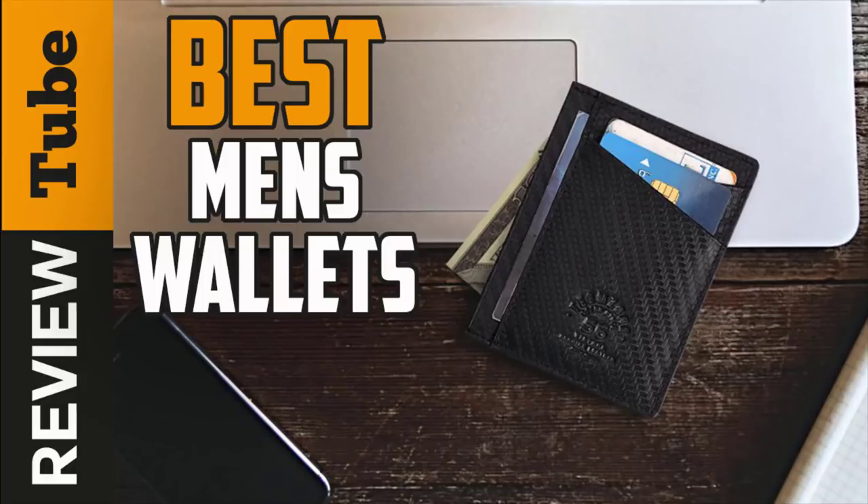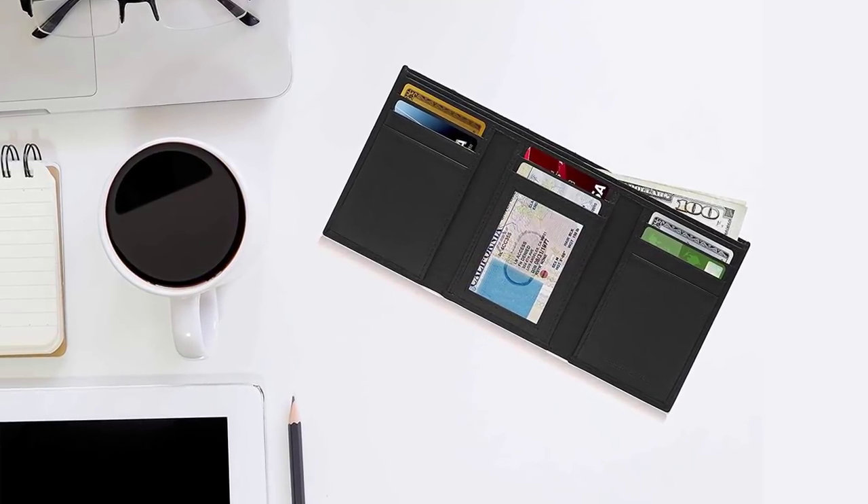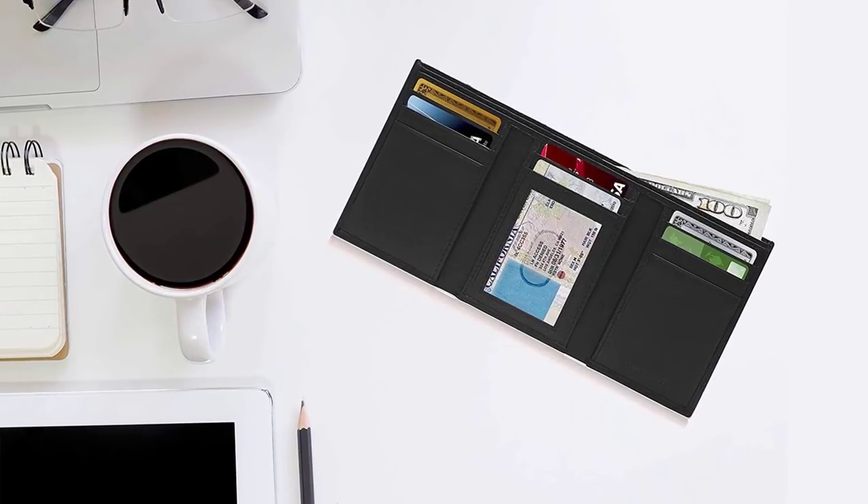When it comes to the world of men's accessories, ties and watches may be on prominent display, but nothing is more valuable to most guys than a practical and attractive wallet. While our phones are taking on more and more of our financial life, most men still need a wallet to carry their cash, credit and debit cards, driver's license and other important IDs.